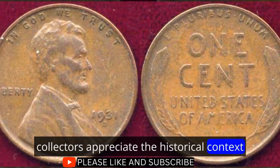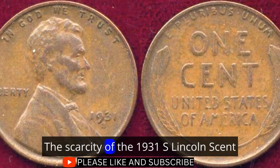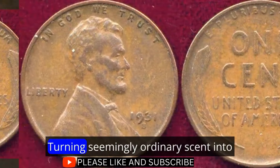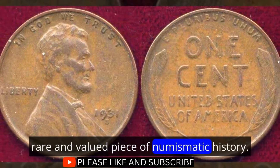Collectors appreciate the historical context encapsulated within this unassuming coin. The scarcity of the 1931 S Lincoln cent tells a tale of economic hardship and resilience, turning a seemingly ordinary cent into a rare and valued piece of numismatic history.